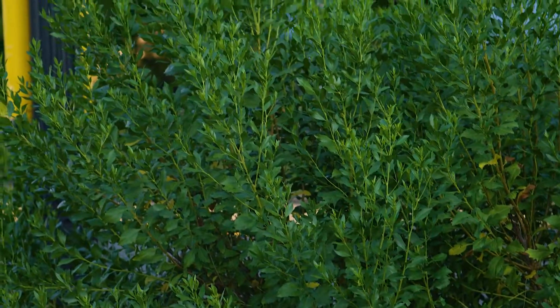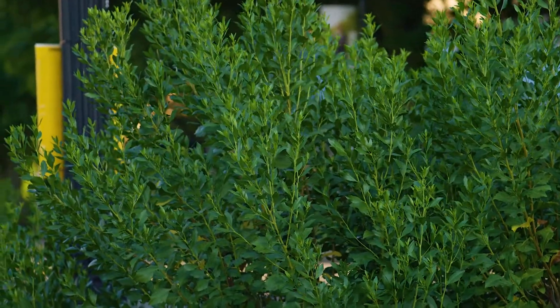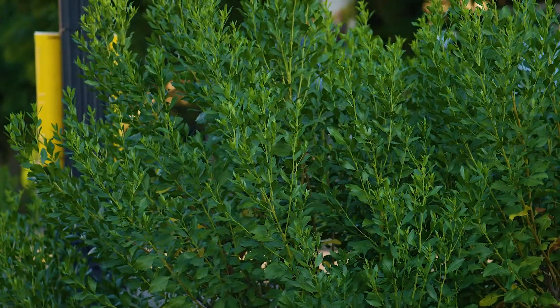It has unusual tooth leaves, very irregular, and that's a key feature for Baccharis halimifolia.